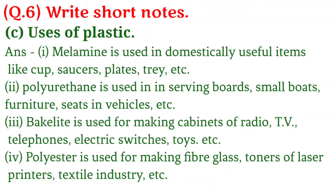Answer on thermosetting plastics and their uses: 1. Melamine is used in domestically useful items like cups, saucers, plates, trays etc. 2. Polyurethane is used in serving boards, small boards, furniture, seats in vehicles etc. 3. Bakelite is used for making cabinets of radio, TV, telephone, electric switches, toys etc. 4. Polyester is used for making fibers, glass, toners of laser printers, textile industry etc.